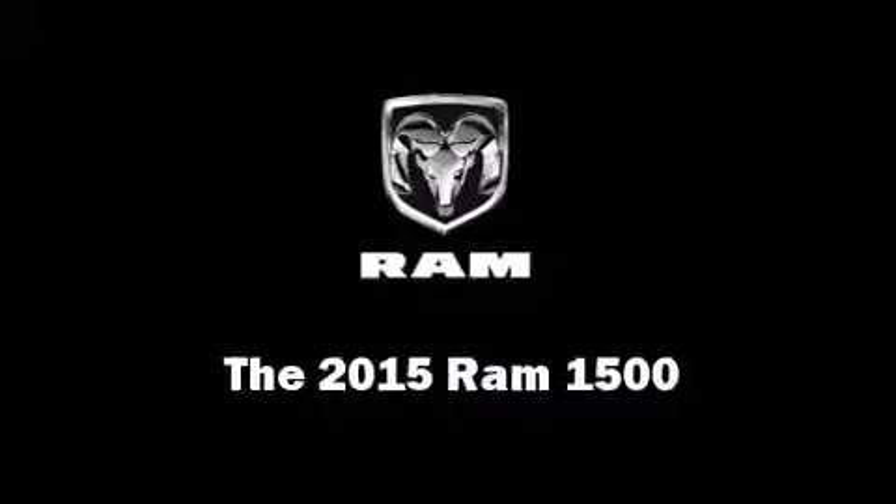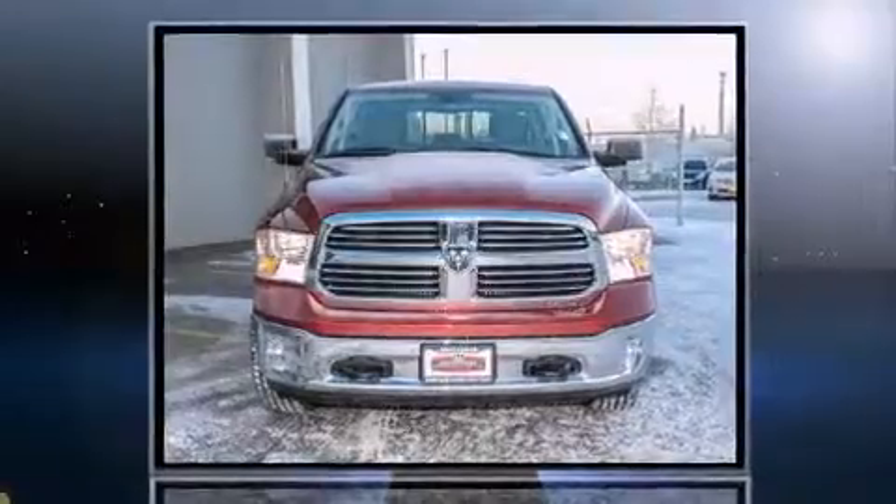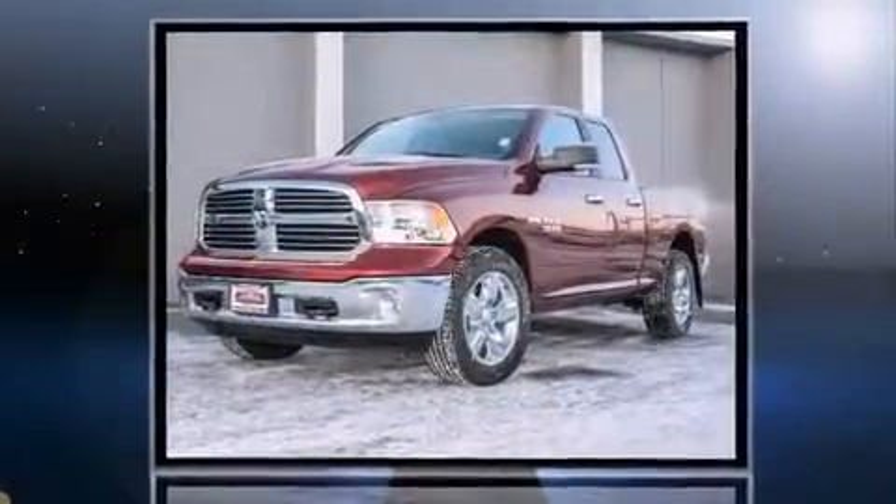Under the hood, you'll find an 8-cylinder engine with more than 350 horsepower, providing a smooth and predictable driving experience. Well-tuned suspension and stability control deliver a spirited yet composed ride and drive.